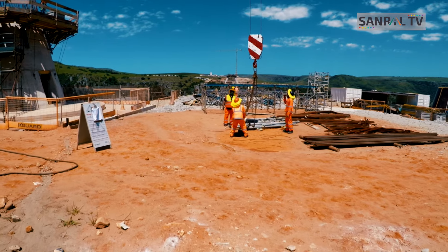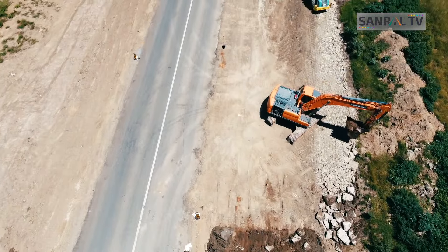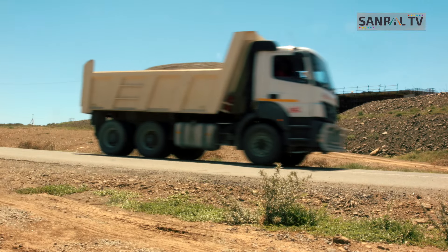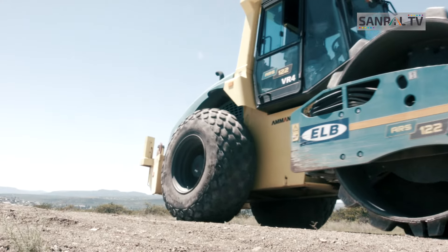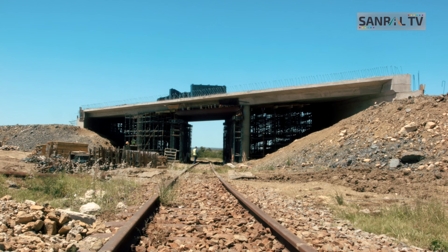World Bank studies have shown again and again that road infrastructure is the most important infrastructure in terms of economic growth. If you don't have roads, your economy cannot grow — the saying is 'growth follows roads, not vice versa.' In fact, in terms of World Bank studies on government investment, only education has a better return on investment than roads for the expenditure of public funds.